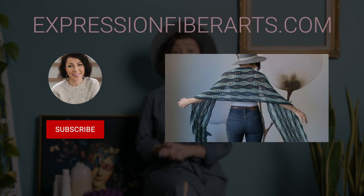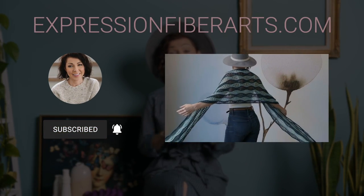If you would love to download this pattern, head to expressionfiberarts.com, and of course we're going to put the direct links in the description box for you. While you're there on the site, go ahead and sign up for our email newsletter for free weekly knit and crochet patterns. Okay, let's go ahead and dive into this beautiful pattern.